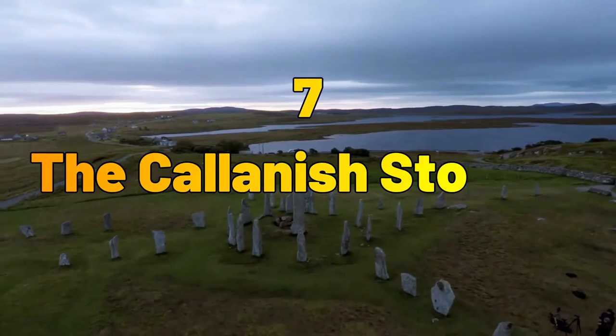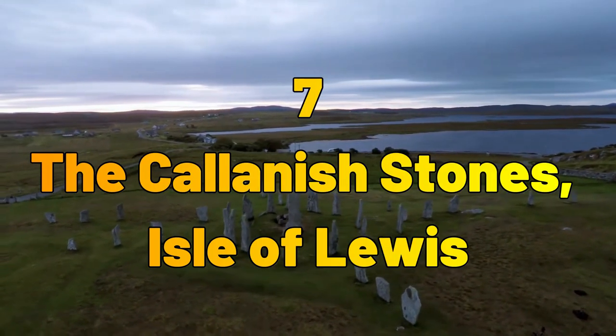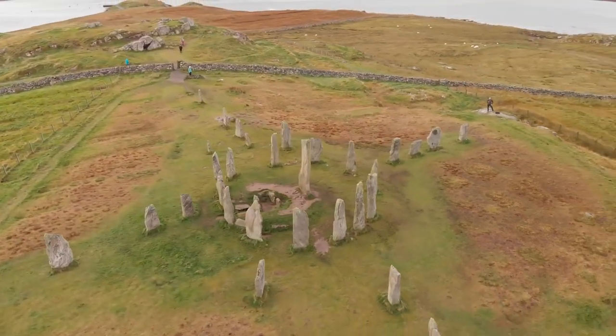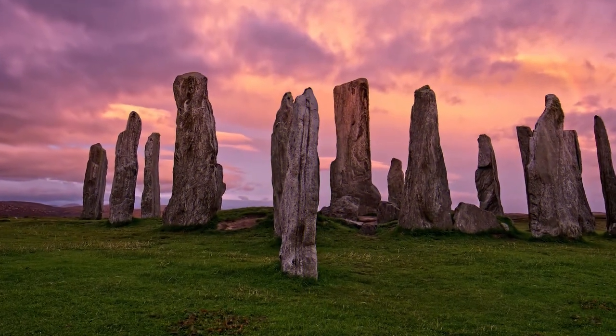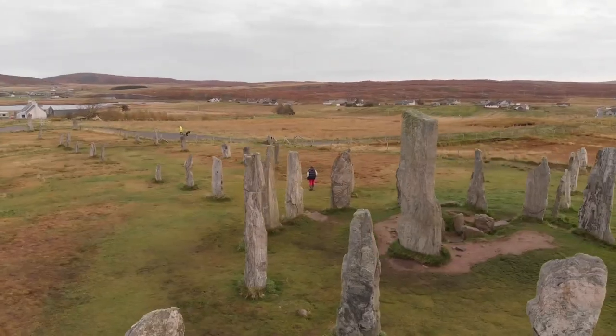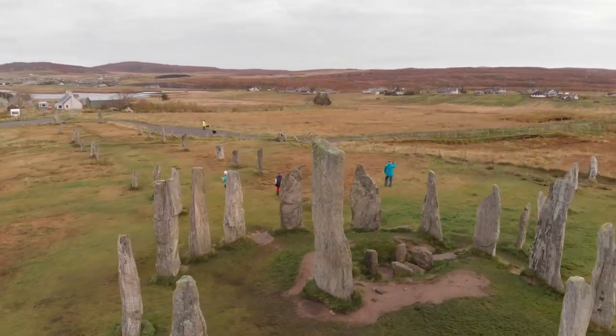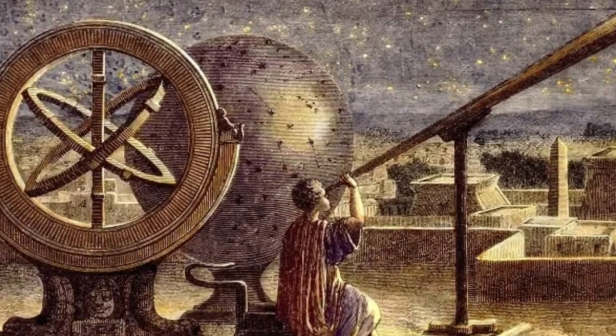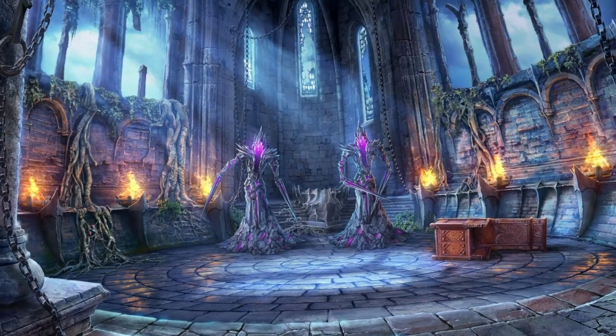Number 7: The Callanish Stones, Isle of Lewis. Traveling to the Outer Hebrides, we encounter the mystical Callanish Stones. Standing tall against the backdrop of the Isle of Lewis, these ancient stones form a Neolithic stone circle. The site is shrouded in mystery and is believed to have served as a celestial observatory and ritualistic gathering place.